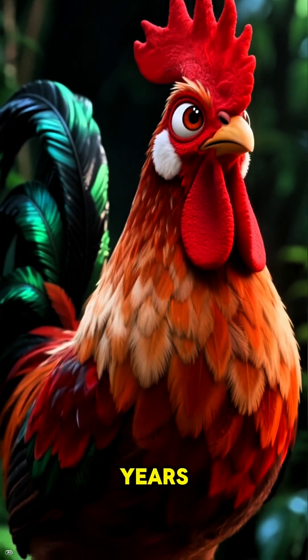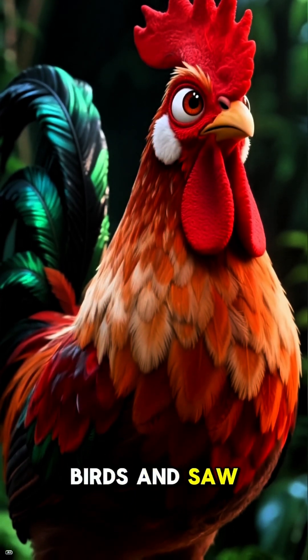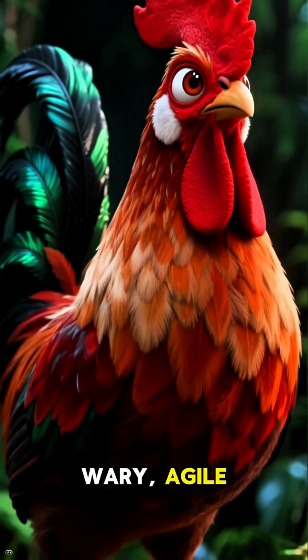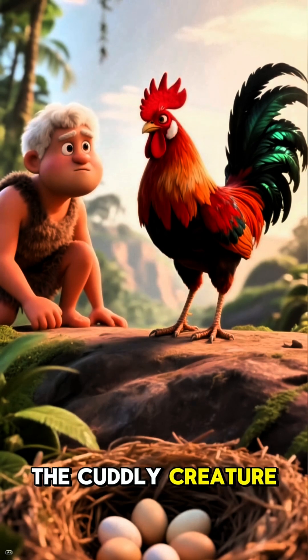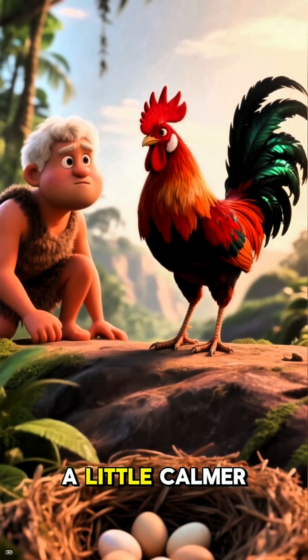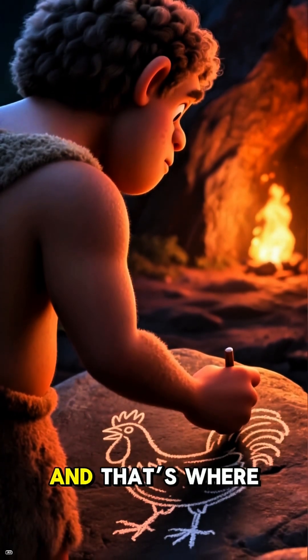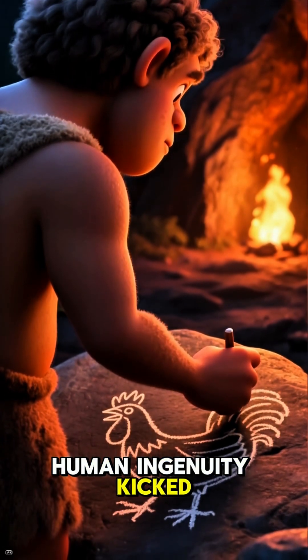For thousands of years, our ancestors looked at these wild birds and saw potential. The Red Jungle Fowl was a survivor — wary, agile, and not exactly the cuddly creature we know today. But some were a little calmer, or laid slightly larger eggs, or had a bit more meat on their bones. And that's where human ingenuity kicked in.